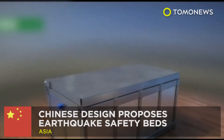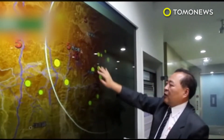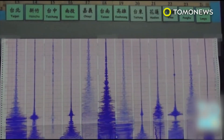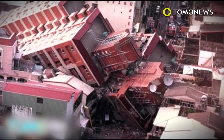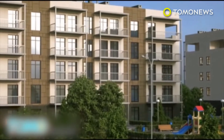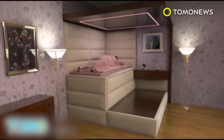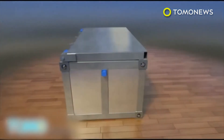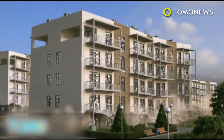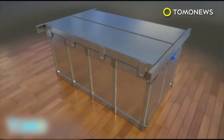Chinese design proposes earthquake safety beds. The 2008 Sichuan earthquake in China left more than 90,000 people either dead or missing, sparking a need to design more earthquake-proof buildings and sometimes furniture. One such design comes from Wang Wenshi, a man who designed a patent for his earthquake-proof bed design in 2010. He's been updating his designs and offers more than one type of bed for those wary of being caught sleeping and unaware during an earthquake.